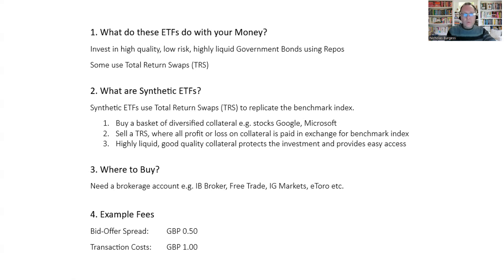What are synthetic ETFs? A synthetic ETF is where they replicate a benchmark index using total return swaps. First, these funds build up a diversified basket of collateral — they buy things that are highly liquid with short maturities. They'll buy highly reputable stocks; perhaps 5% of the basket will be things like Google or Microsoft, but it's very diversified. The collateral basket is full of things very easy and quick to sell should they need to, but also highly valuable and good collateral.